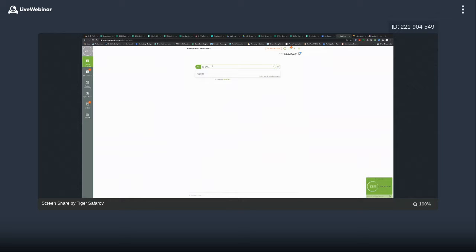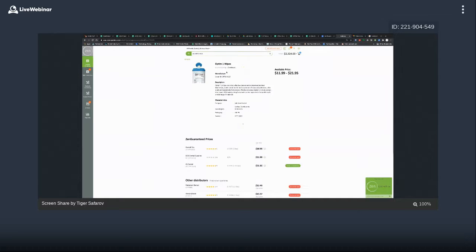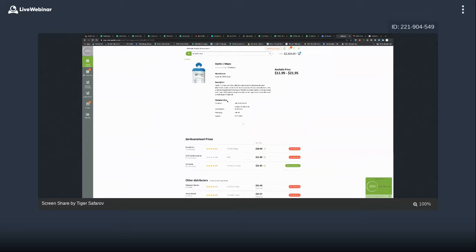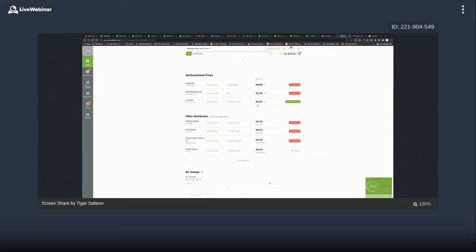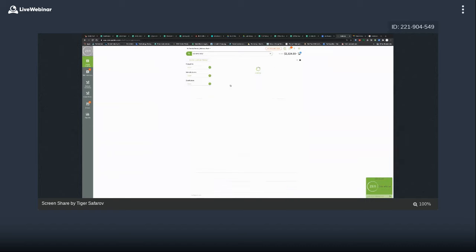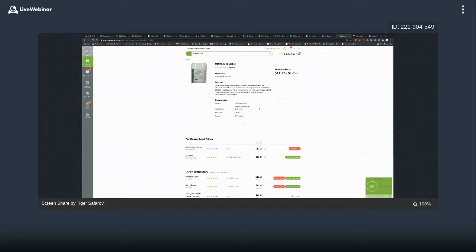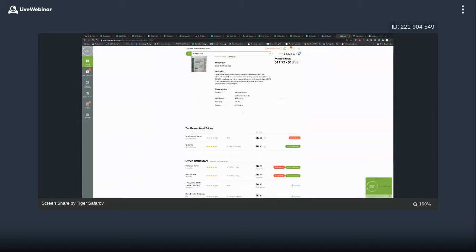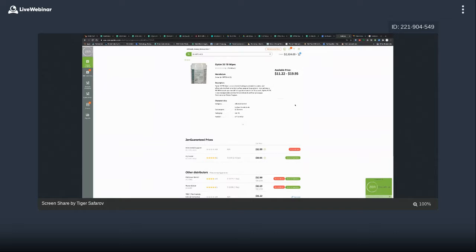These are the Opti-1 wipes from IQ Dental — 160 in a jar, $21.95. We know that they have them and they are shipping them. If anybody needs wipes, I would highly recommend reaching out. Go to Zen, type in the SKU SCI-OPT1-W12, and you'll be able to see the IQ Dental product. There's a second product as well — Optimo 33-W12 — $8.99 shipping. Add to inventory, you should be good to go, then add them to the shopping cart.